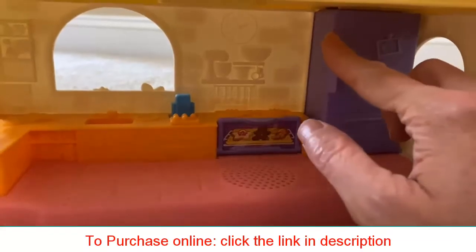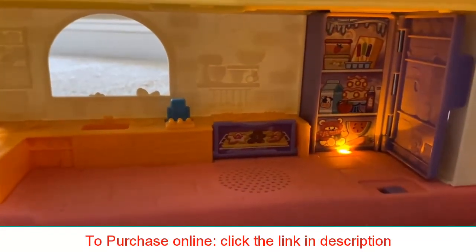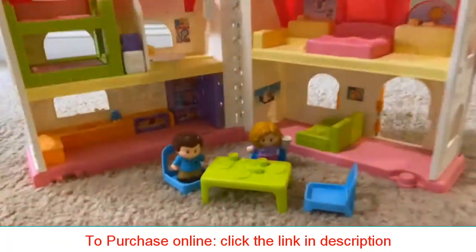This Fisher-Price Little People Surprise and Sounds Home has over 50 different sounds and songs that you can hear while playing.